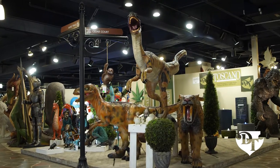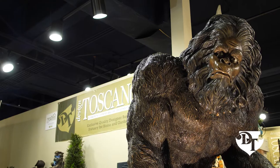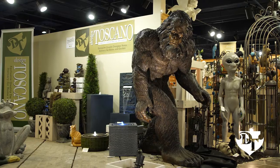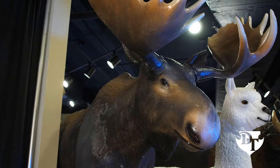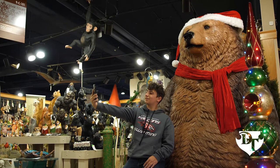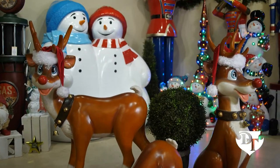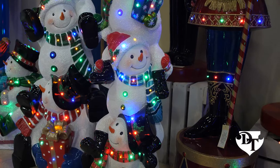Design Toscano offers a broad range of items, including a fabulous family of big boy statues — our giant scale statues that bring instant impact to any environment. We also feature a sparkling ensemble of Christmas statues.